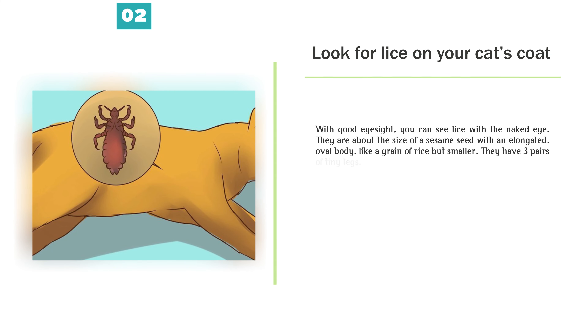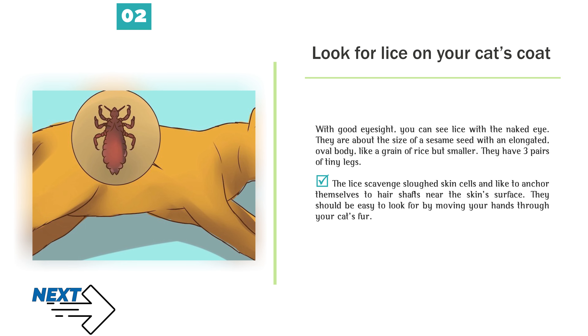Look for lice on your cat's coat. With good eyesight, you can see lice with the naked eye. They are about the size of a sesame seed with an elongated, oval body, like a grain of rice but smaller. They have three pairs of tiny legs. The lice scavenge sloughed skin cells and like to anchor themselves to hair shafts near the skin's surface. They should be easy to look for by moving your hands through your cat's fur.